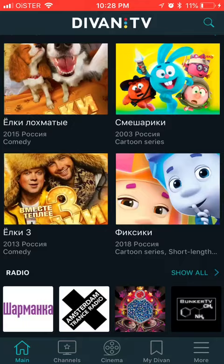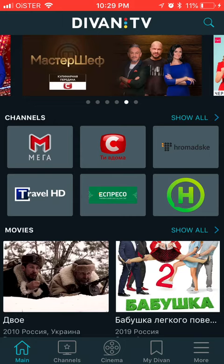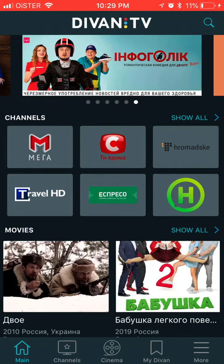They also have an app on Apple TV and other devices, so it works pretty neat. Almost all popular Ukrainian and Russian shows are here. And if you're traveling or you are abroad, this is a perfect solution to get access to that kind of content.